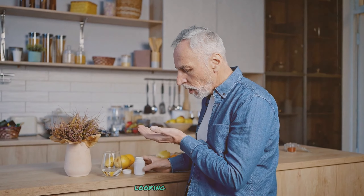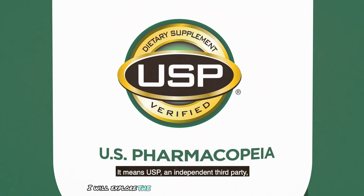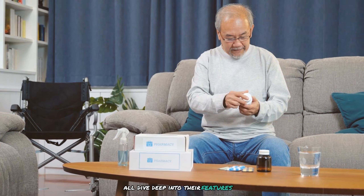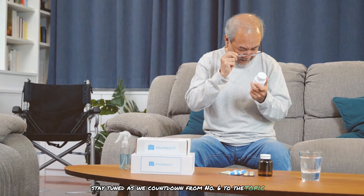Are you a man over 40 looking to boost your health and vitality? Do you find it challenging to choose the right multivitamin from the myriad of options available? In this video, I will explore the best budget multivitamins for men over 40 in 2024, diving deep into their features, benefits, and why they stand out, as we count down from number six to the top pick.